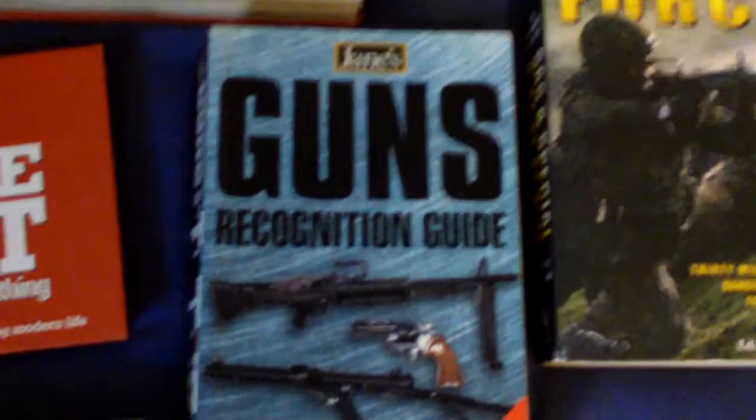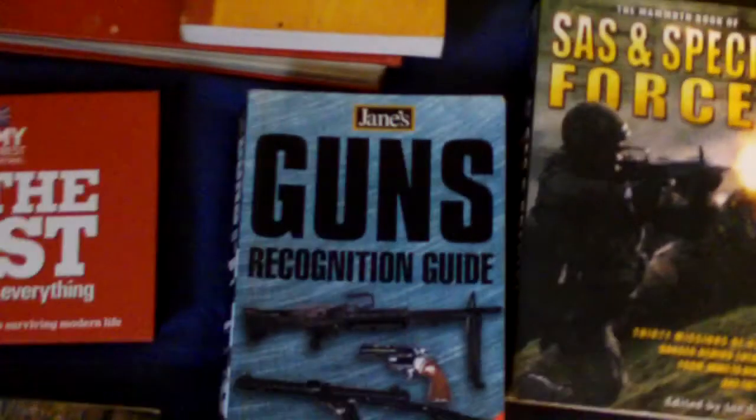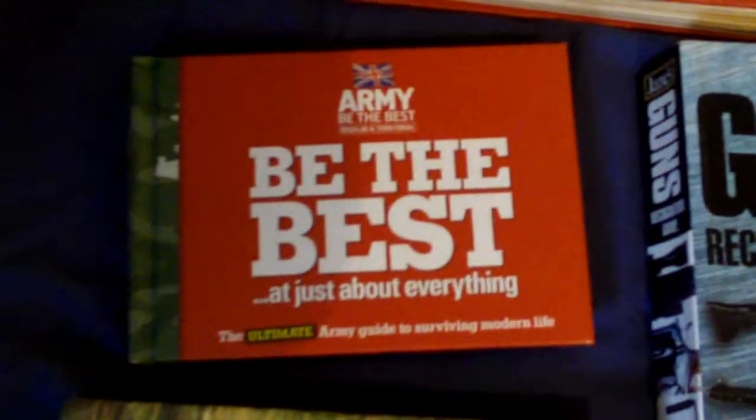Gun Recognition Guide — basically a gun dictionary. Just to show you that quickly, it's still like a dictionary but for guns. Be The Best at Just About Anything, which is an army book — it's sort of like an almanac type thing covering all different things you can do.